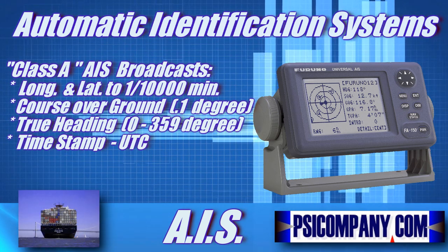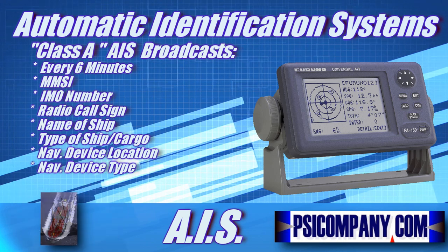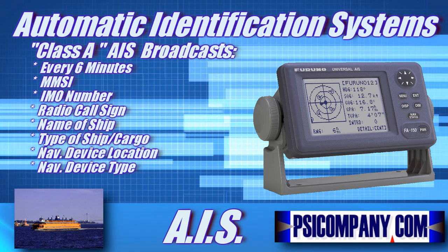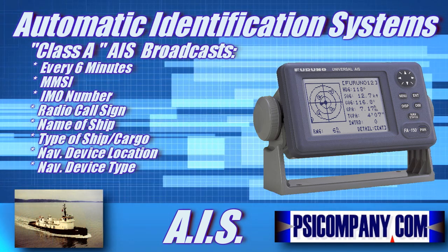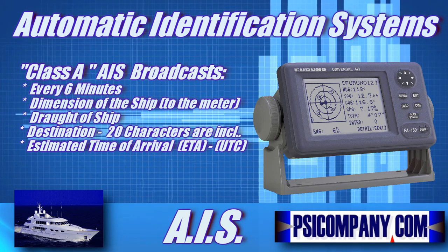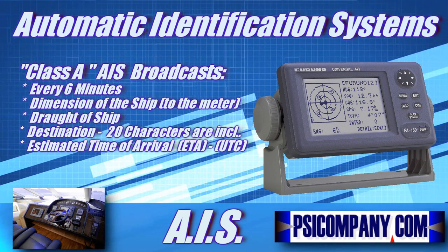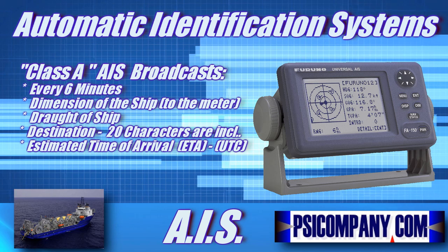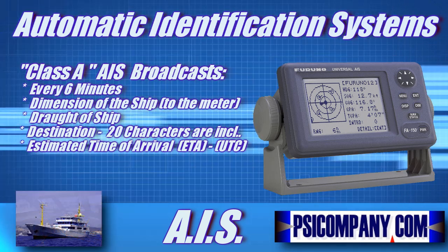In addition, the Class A AIS unit broadcasts the following information every 6 minutes: the MMSI number, which is the same unique traceable identification linked to the described vessel; the IMO number, a unique reference identification related to the ship's construction; the radio call sign, an international call sign assigned to a vessel often used on voice radio; the name of the ship, up to 20 characters; the type of ship and cargo from a table of possibilities; the dimensions of the ship to the nearest meter; the location on the ship where a reference point for position reports is located; the type of position fixing device, from differential GPS to undefined; the draft of the ship from one-tenth of a meter to 25.5 meters — note that air draft is not provided; the destination, up to 20 characters; and the estimated time of arrival at destination in month, day, hour, and minute in UTC.